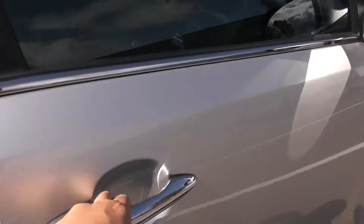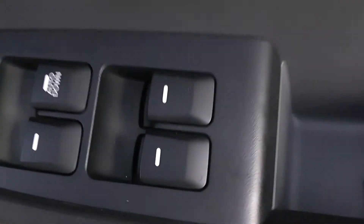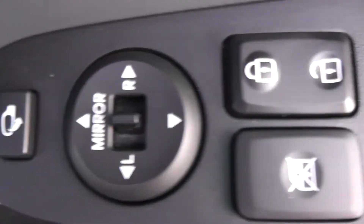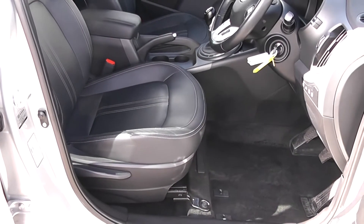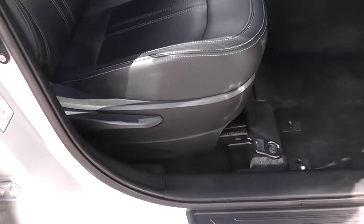Moving into the front of the vehicle, you have electric windows all around including electric door locking and window locking for when you have smaller children on board. Electric mirror adjustments as well as electric folding mirrors. Speakers up at the top, speakers down below and storage underneath as well. The same black leather interior with white stitching runs right the way through into the front, with a height adjustable driver's seat.